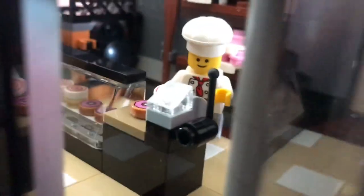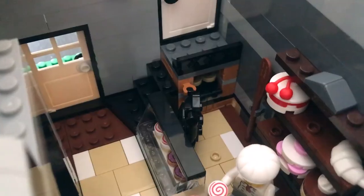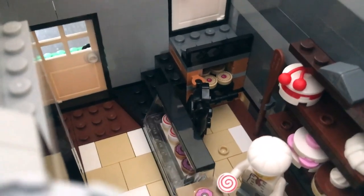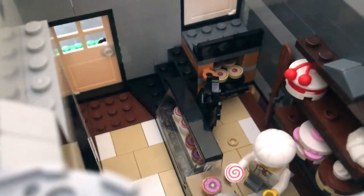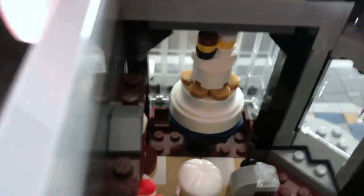Open the door and go inside — you can see the cakes and pies and stuff he's baked. Back here is a little oven you can open from the back, and you can push out the freshly baked desserts. There is a wedding cake in the front window — really cool — and some pastries in that window too.